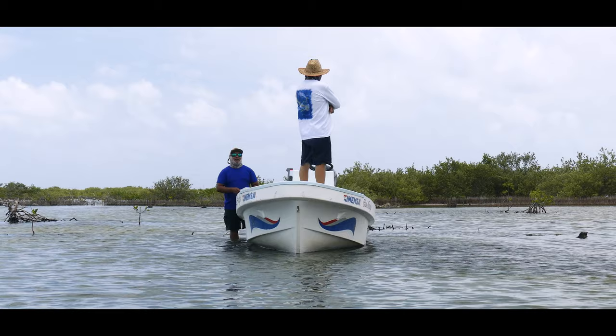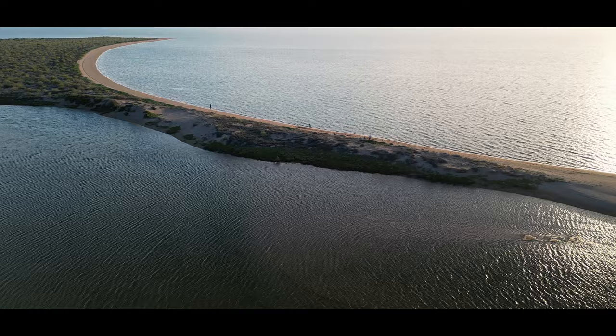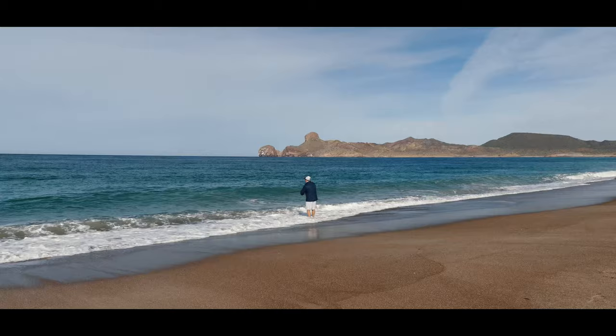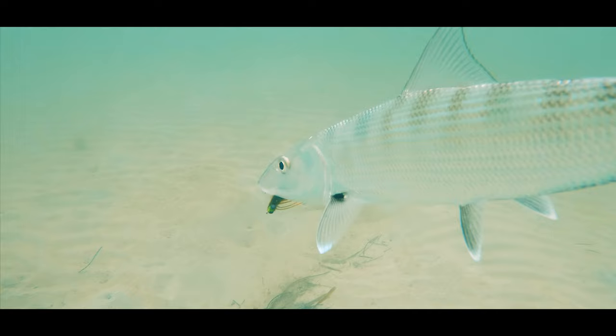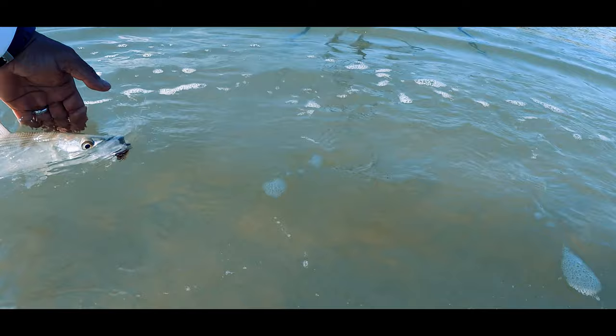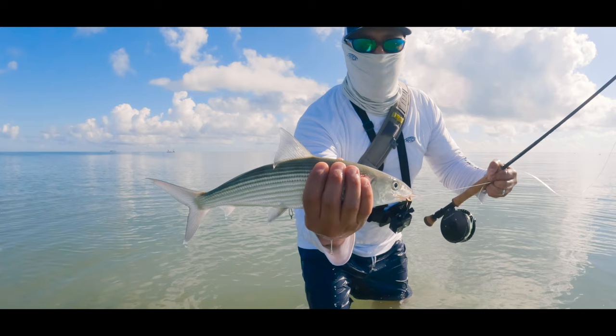Essentially, it means fishing without the assistance of a professional guide. DIY fishing is commonly associated with destination trips, where anglers explore new and often remote locations to fish. DIY fishing is very cool, but it also demands that anglers be well-prepared and knowledgeable of their target species and habitats. The success of the trip will depend strictly on you.